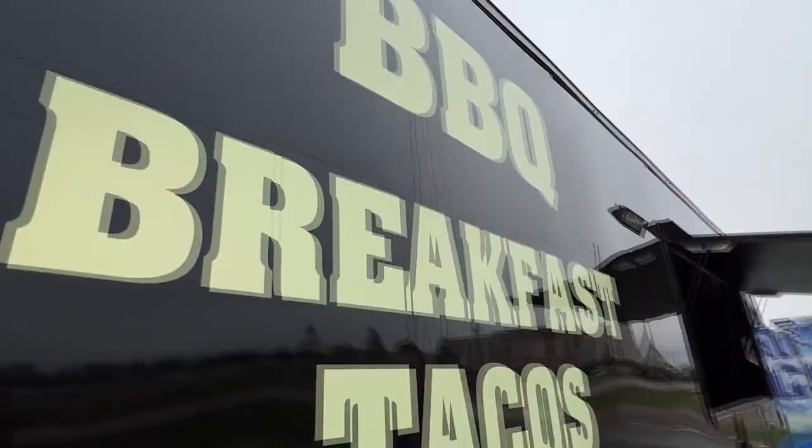Acadiana Eats this week, making a trip to Broussard. You're right at Deuce's Taste of the South. My boy Shane is gonna show Acadiana how they're doing it in Central Texas. Let's go.